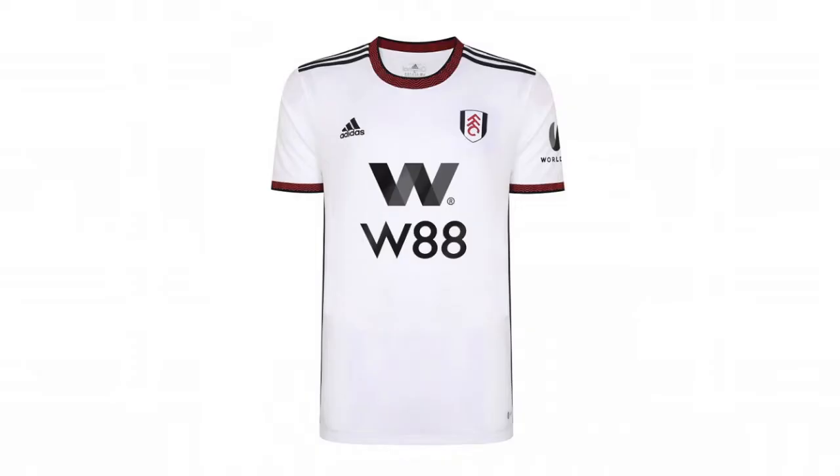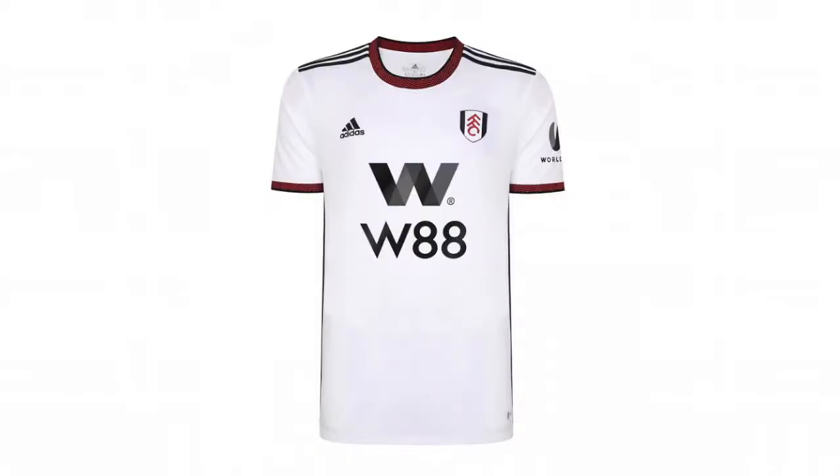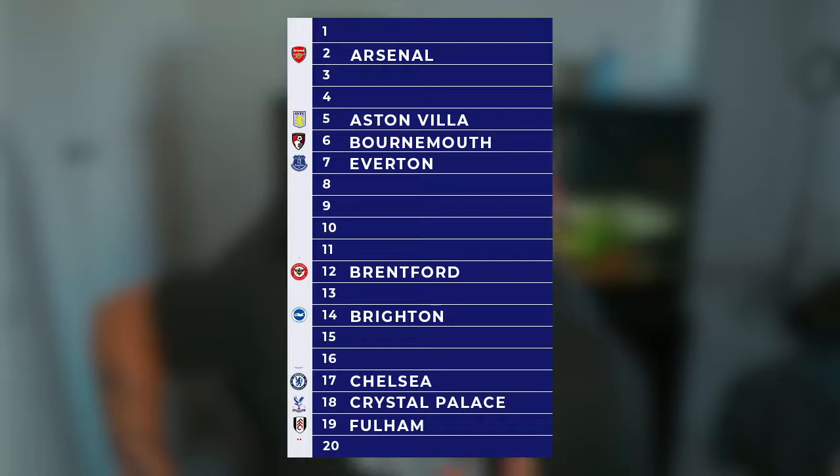Moving over to Fulham — this is what I was saying about having a worse kit than Crystal Palace. At least Crystal Palace have something there. It's just pretty boring — it's just obviously plain white with black stripes on the collar and the shoulders. Is that red? I don't even know — and it's just boring. It's just a white t-shirt at the end of the day. I reckon if this shirt had collars it'd make it better honestly. I have put Fulham 19th.